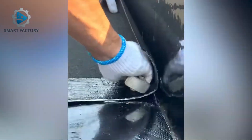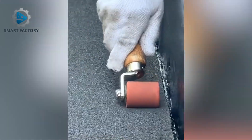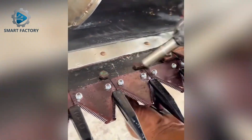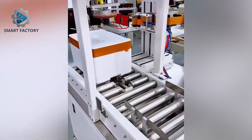This worker rolls out waterproofing sheets like a total pro. A taping robot wraps each box perfectly — efficiency times 100.